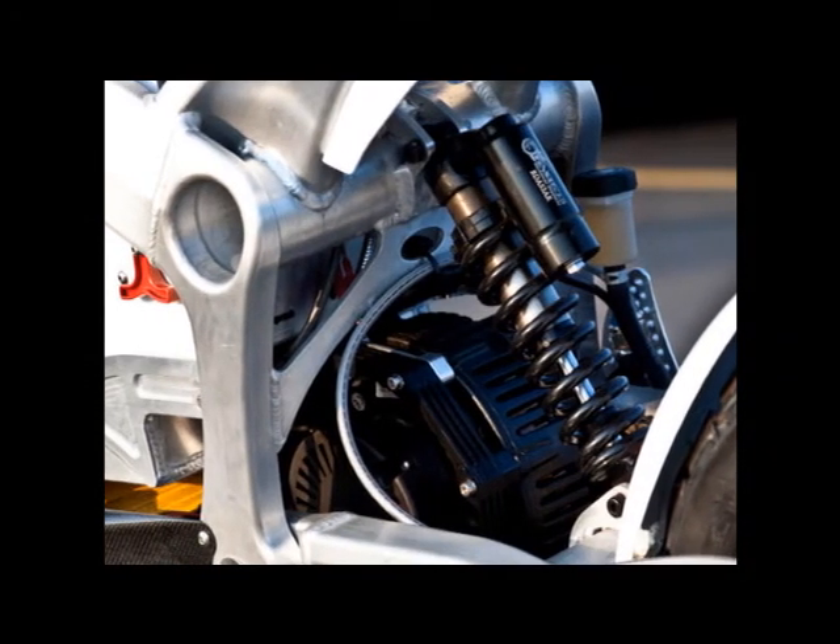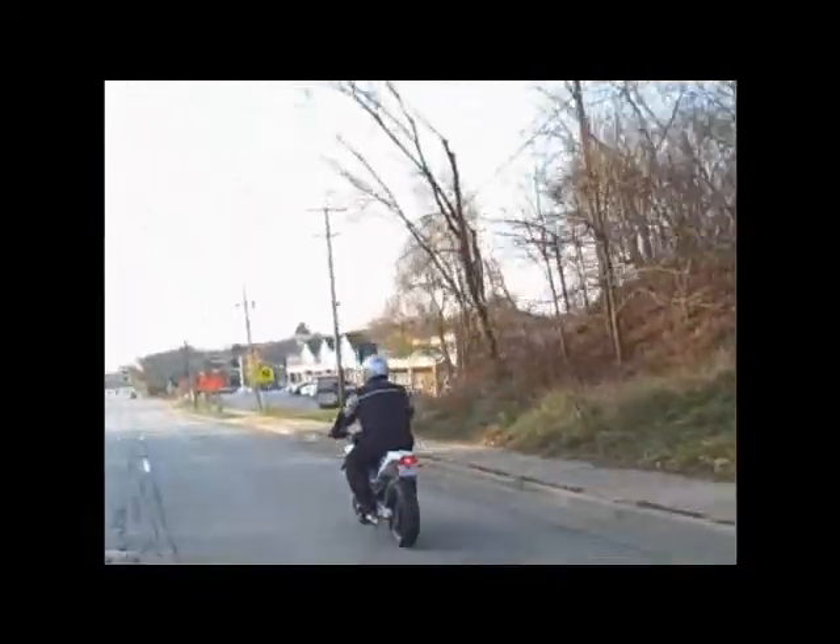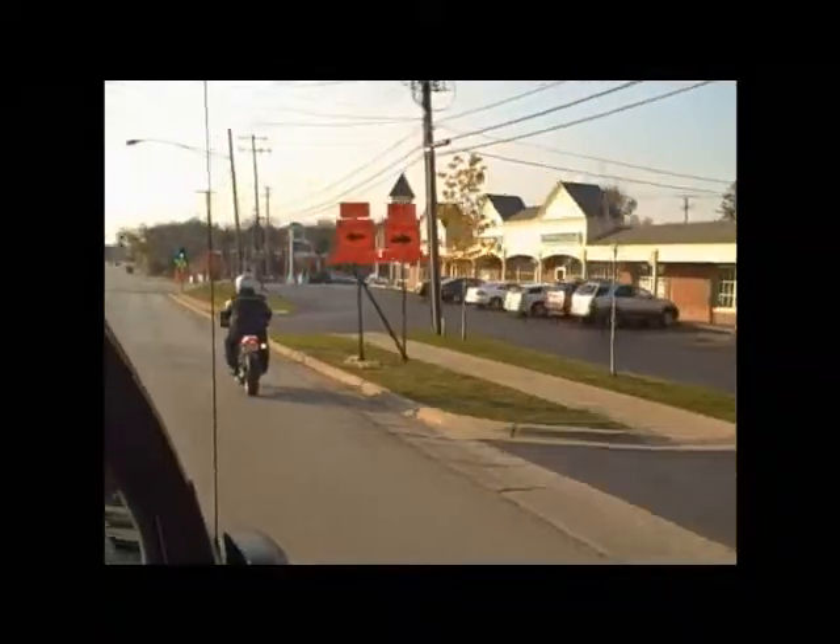According to the website, the Zero S is equipped with a brushed permanent magnet electric motor, which develops 31 horsepower and 62.5 foot-pounds of torque at zero RPMs.